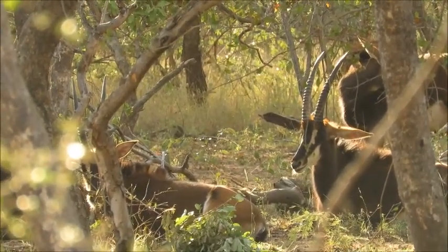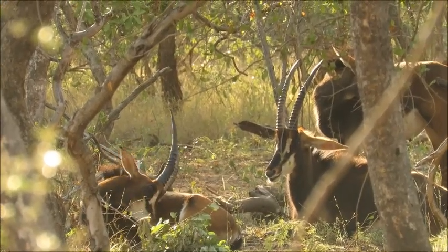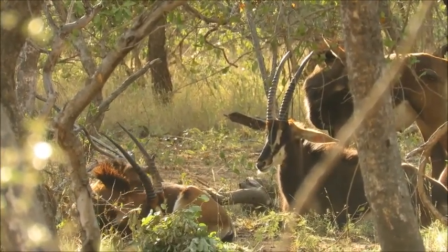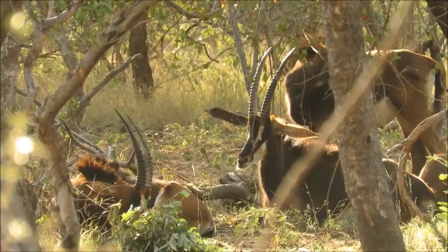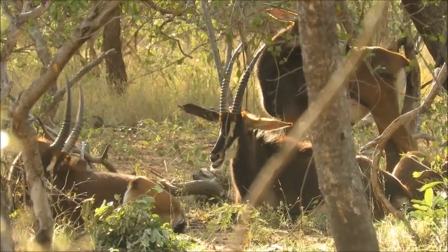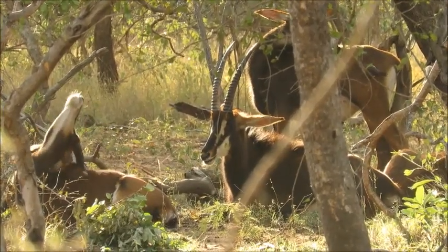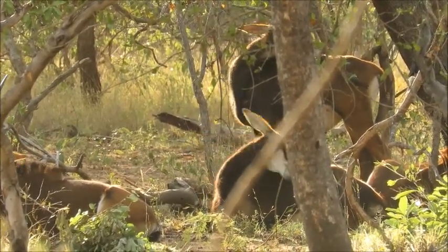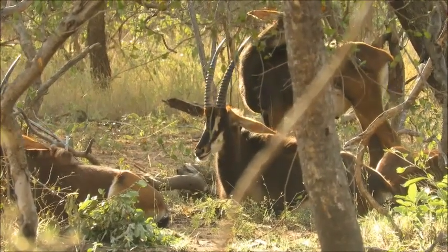First up for counting this morning we've got a group of sable antelope. Some of you may have been involved in the movement of these guys out of the breeding camps and into the wild. This is a mixed group of males and females — I've counted 13. It's a little bit hard to tell the difference between the sexes here, as for sable both male and female have horns, and when they get older the males do darken in colour, but these are still quite young.